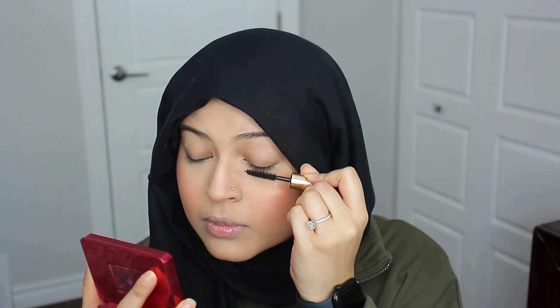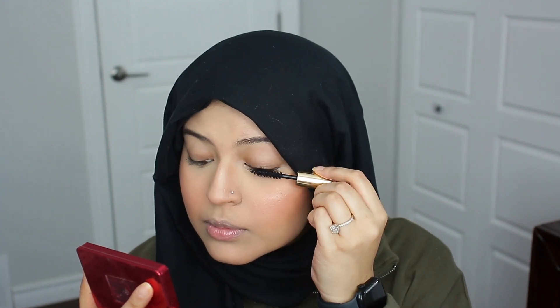I'm prepping my lips with the Too Faced Lip Injection Maximum Plump and letting it plump up my lips while I do my brows and mascara. For brows, I'm using the Benefit Gimme Brow in the shade 4. For mascara, I have the Merit Clean Lash Lengthening Mascara — I recently received a mini version and I'm absolutely obsessed. It's such a comfortable mascara for every day. I'm applying it just on my top lashes and leaving my lower lash line clean.